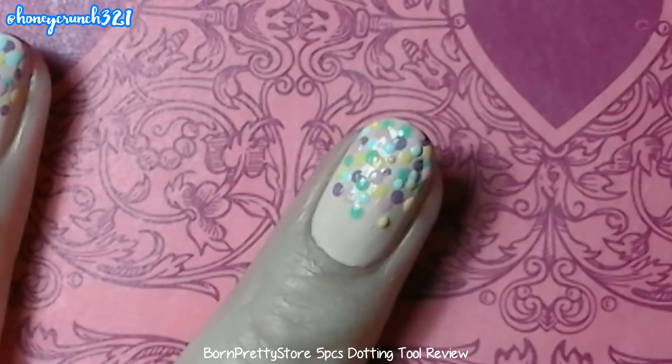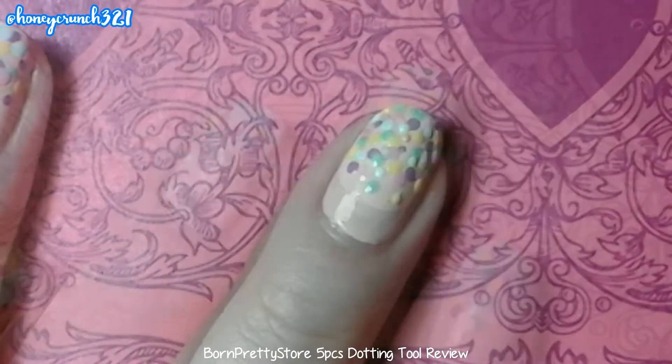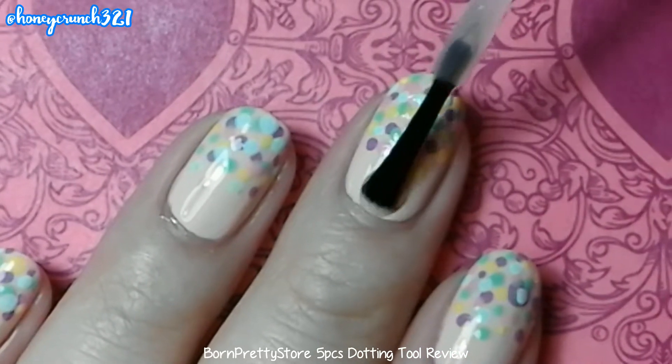After placing all those dots, let them all dry and apply your favorite top coat.